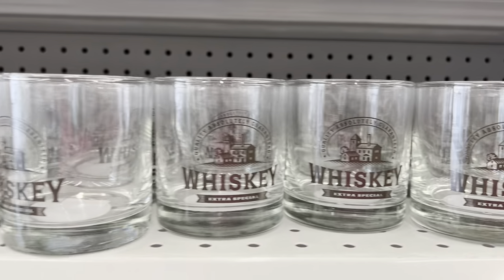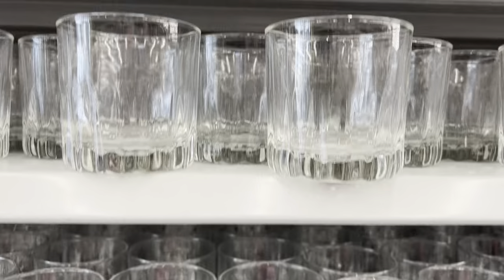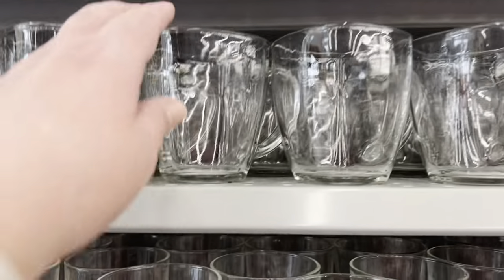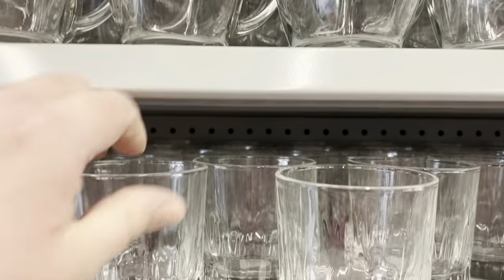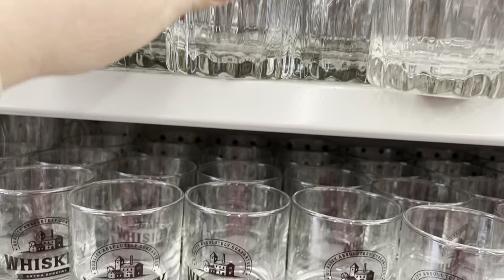I found some new glassware, so I'll show you an overview of what I found and then give you the detail with prices for each of the different styles. These were such a great find — I know prices have gone up, but these were really good quality.